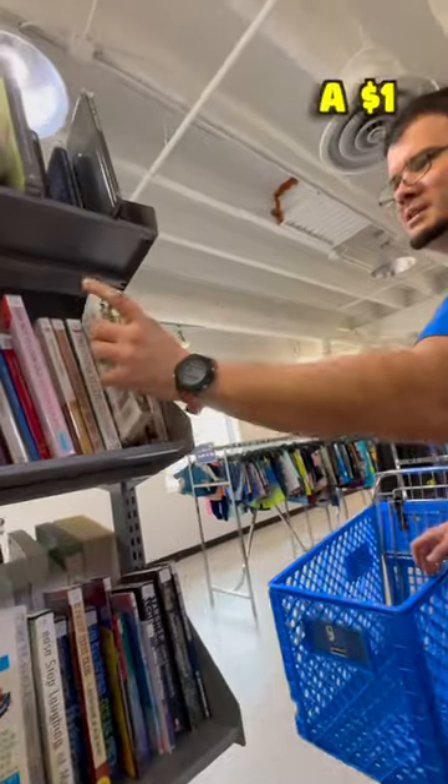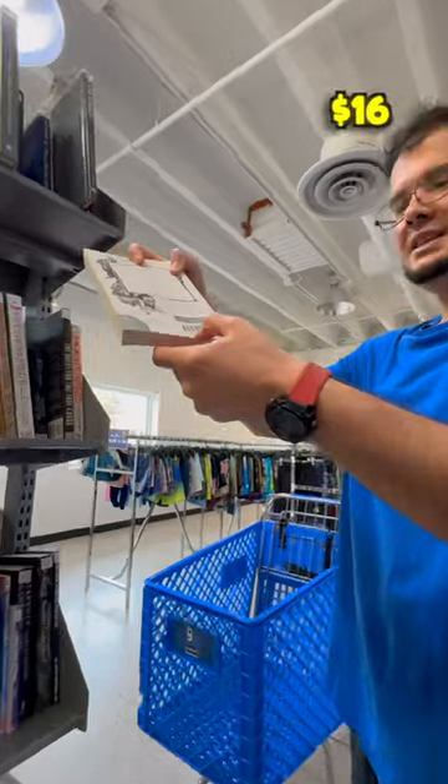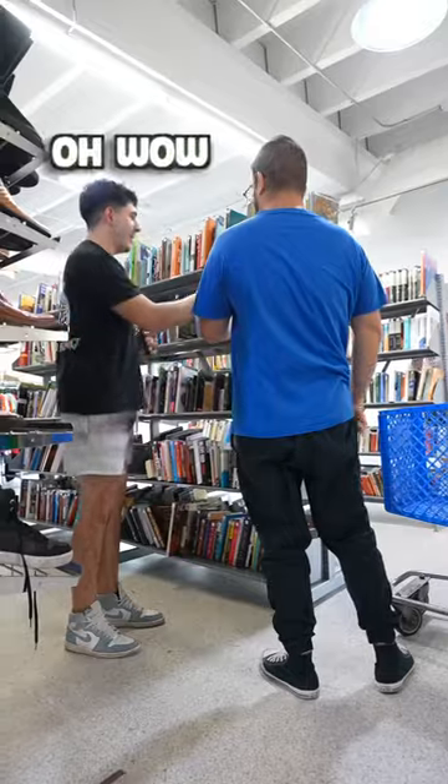We're selling these books for like $1. So would you say this is like the cheapest thing? Yes, for $1. Let's go! That's $16, so you save over $15. Oh wow. Thank you.